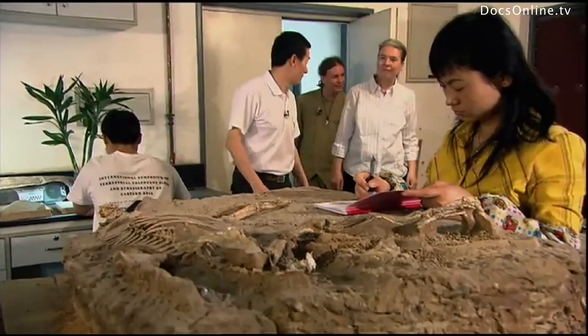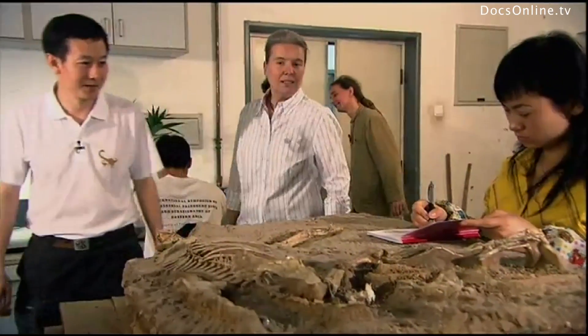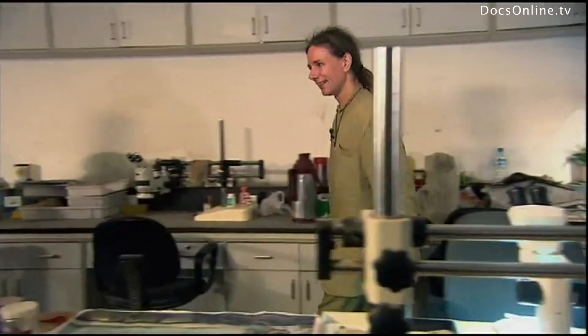In the preparation room of the Institute, Jingxu shows his visitors one of his most famous finds: a petrified baby troodontid. It comes astonishingly close to the idea the scientists have of the North German raptor.